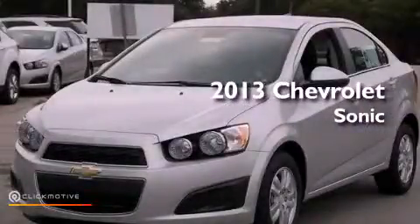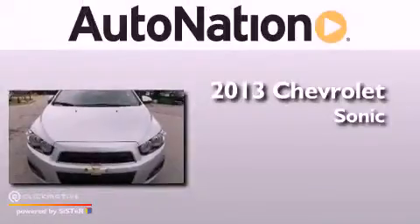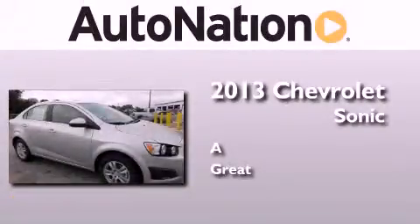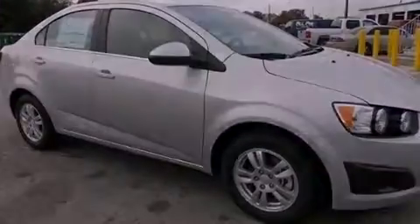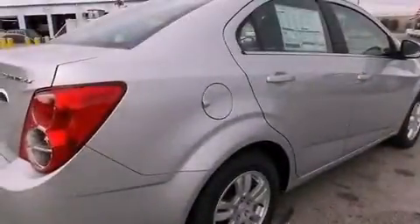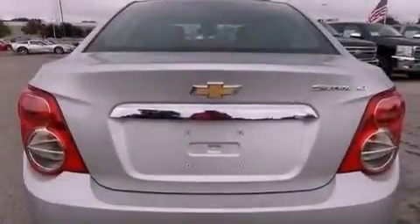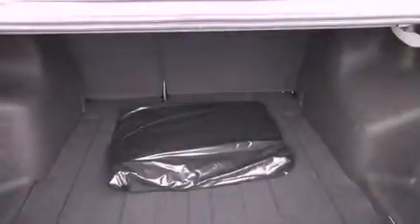This is a brand new 2013 Chevrolet Sonic. Its top features include a navigation system, Bluetooth cell phone integration, traction control and stability control systems, hill start assist, XM satellite radio, aluminum wheels, and a tire pressure monitoring system.